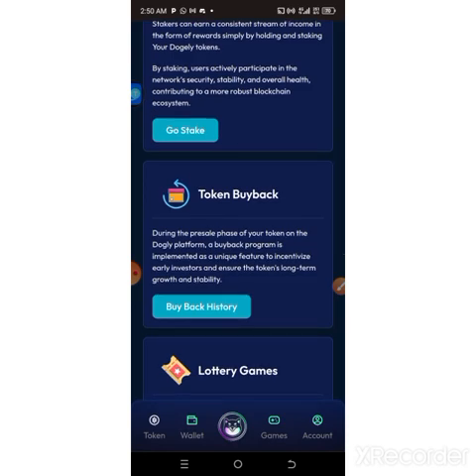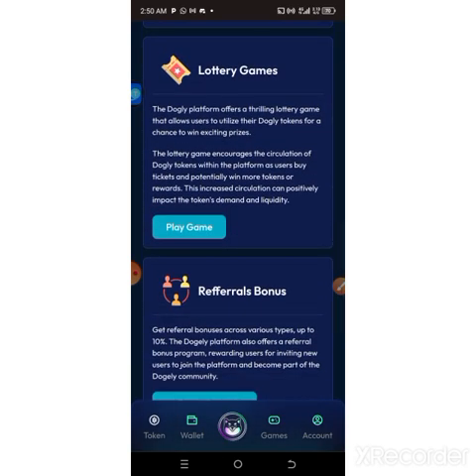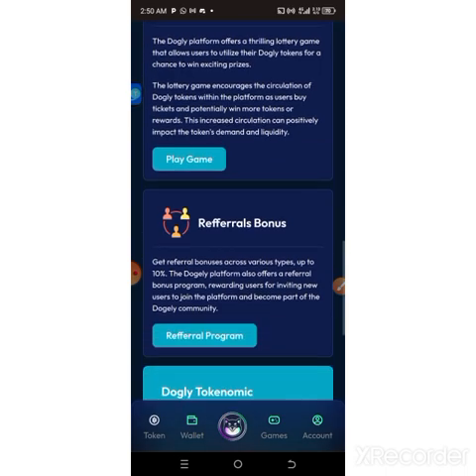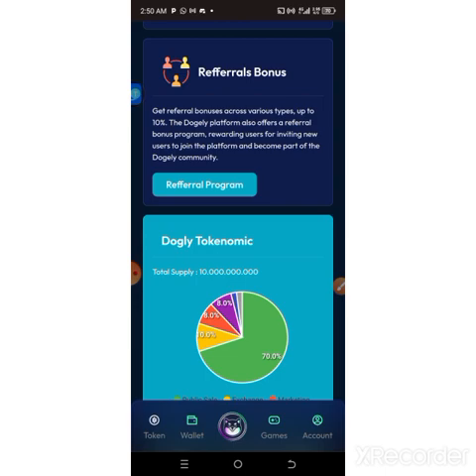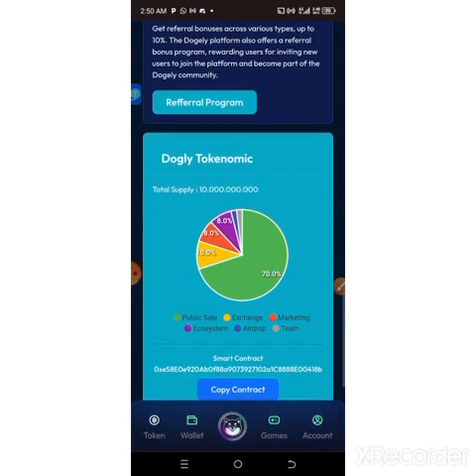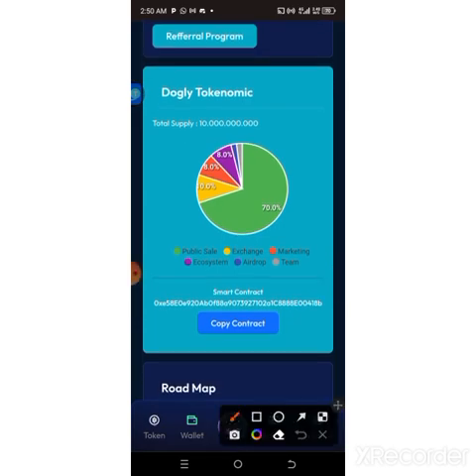Dodgely features include staking and token buyback — just like Cutly giving us a buyback right now — and you can play games and a lottery to win. There are also referral bonuses of up to 10% — you can get up to 10% by sharing your link. These are Dodgely's tokenomics: the total supply is around 10 billion, as you can see on my screen.